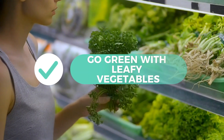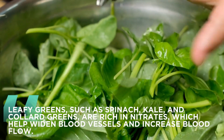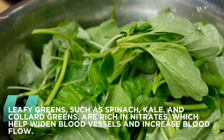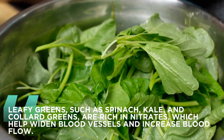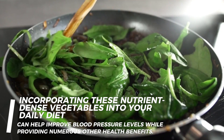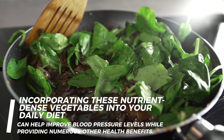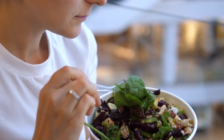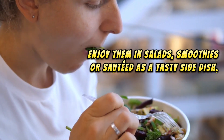10. Go green with leafy vegetables. Leafy greens, such as spinach, kale, and collard greens, are rich in nitrates, which help widen blood vessels and increase blood flow. Incorporating these nutrient-dense vegetables into your daily diet can help improve blood pressure levels while providing numerous other health benefits. Enjoy them in salads, smoothies, or sautéed as a tasty side dish.